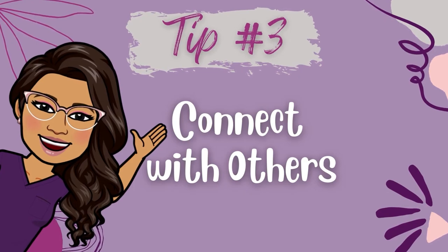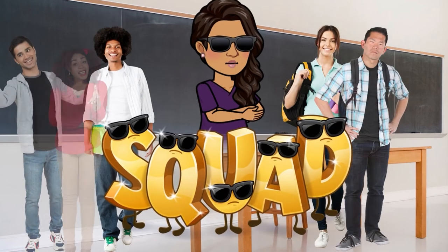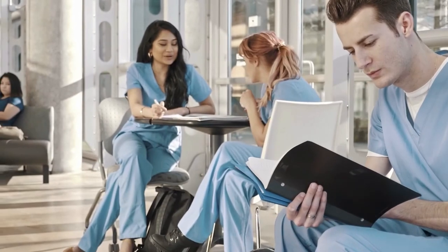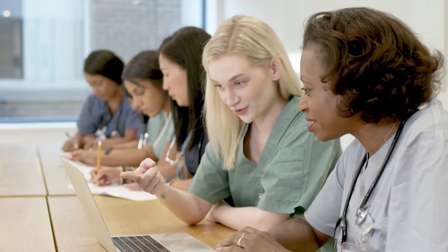Tip number three: connect and build coalitions. As much as you'll be spending a lot of time alone reading, prepping, studying, and reviewing, don't keep yourself isolated from your peers. Nursing school is not meant to be done alone. I totally understand that it can be hard to connect with others when you're looking at them on a computer screen, but there's a lot to be said about the power of connecting outside of class. If there's a Facebook group, join. If there's a study group, join. Connecting with your peers expands your social network and you're able to share ideas, tips, strategies, and experiences together through all the ups and downs of nursing school.